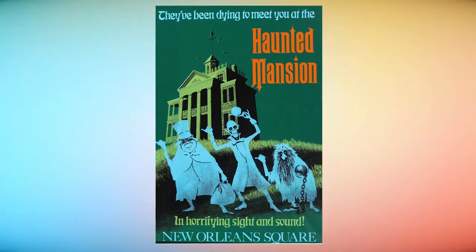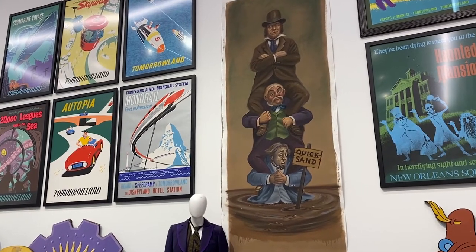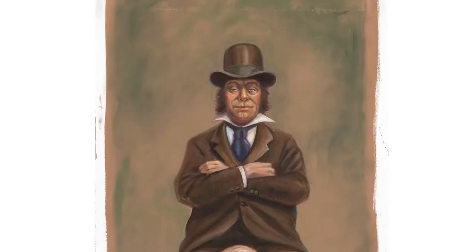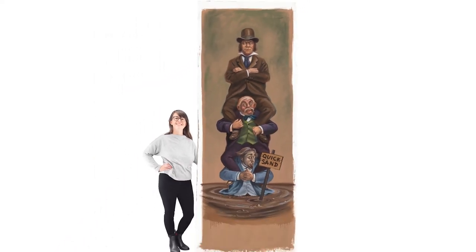And no Disney theme park auction is complete without mention of the Haunted Mansion, the park's iconic attraction with its spooky, funny aesthetic. The sale includes an original painting on canvas from the iconic stretching portrait gallery, featuring a portrait of three men in quicksand whose precarious position is revealed as the room and its portraits stretch.